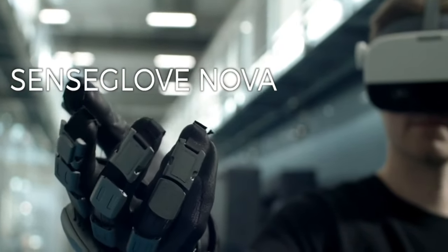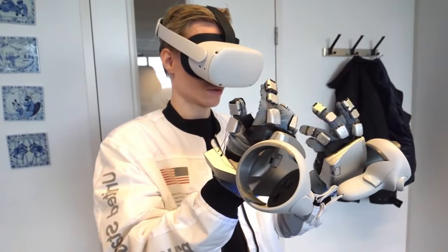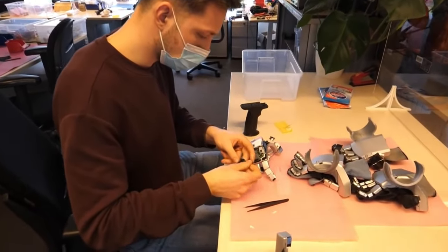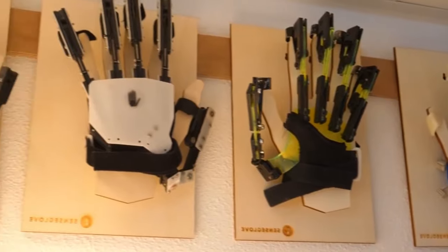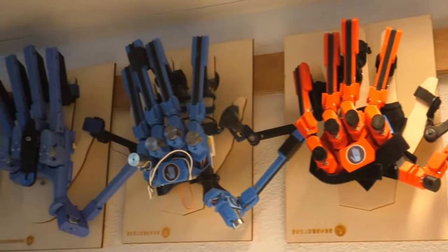On a more closed-off system like the Oculus Quest, the controllers are mounted on the gloves to make motion tracking possible. The first significant difference you'll see in the SenseGlove Nova compared to the prior model is that the newer model has a futuristic design that's much more like a glove and designed to be put on in just five seconds, according to the company.